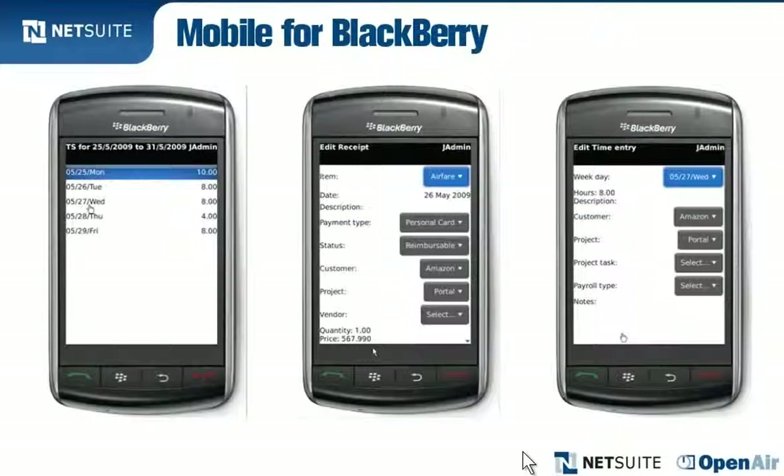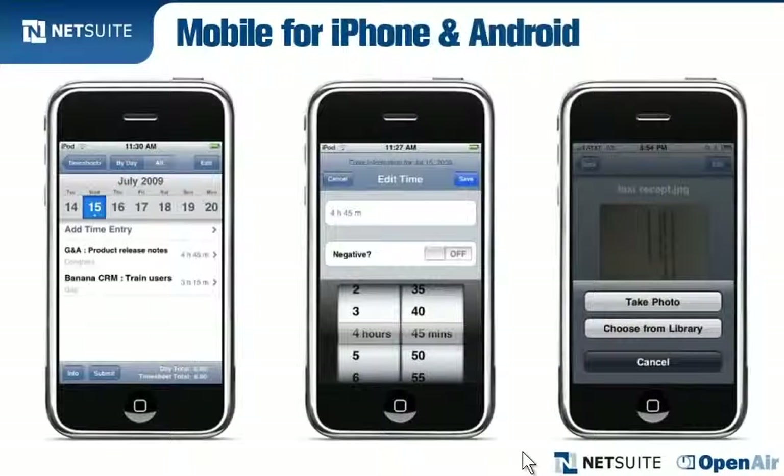NetSuite Open-Air enables employees to enter their time and expenses wherever they are, even via their iPhones or other mobile devices. This means they're more likely to complete their timesheets on time.